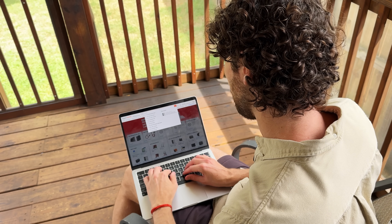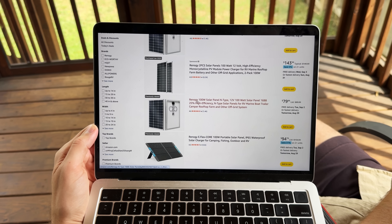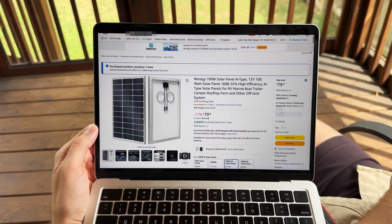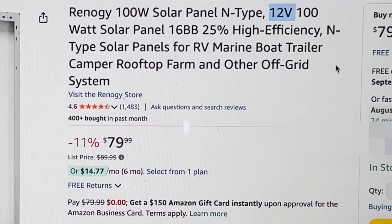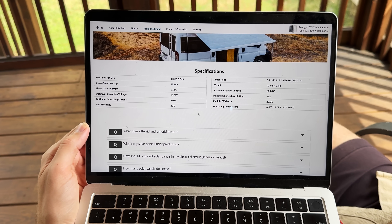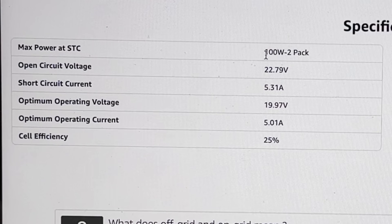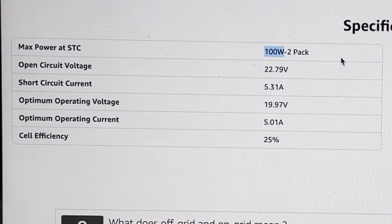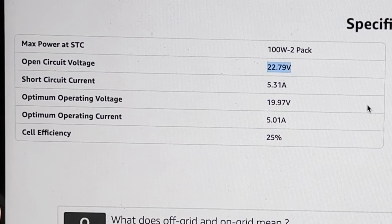For the C300, I'm going to search on Amazon for a 100 watt solar panel since that's its max solar wattage. I'll check out Renogy's 100 watt panel — they tend to have good power output. You might see '12 volt' in the title and think it's compatible, but the panel's actual voltage is way different. You have to look at its specs. The wattage is indeed 100 watts, which is great. But the open circuit voltage is actually 22.8 volts — still within the C300's voltage range. And the short circuit current is 5.3 amps, which is below the 8.2 amp limit.